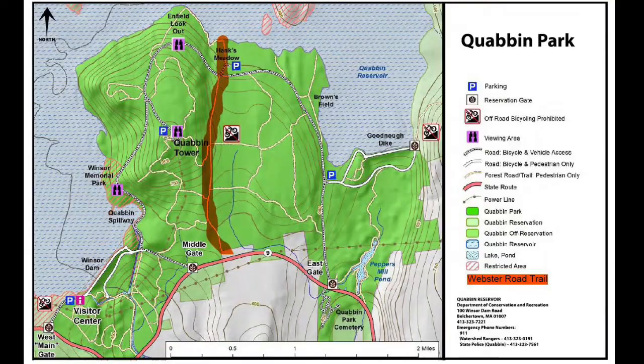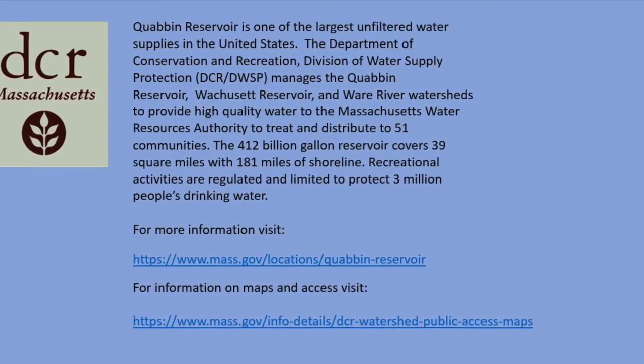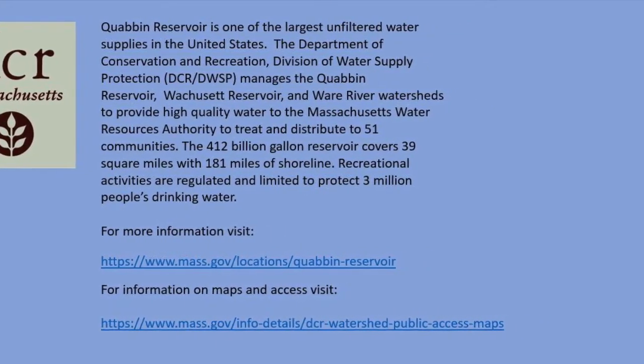Thanks for coming with me on my virtual field trip. I hope that you learned a little bit more about Quabbin Reservoir and the history here. Quabbin Park is the area that we are in. The trail I walked on is called Webster Road, and it is open to the public. We do not allow dogs, and this trail does not allow bicycles. If you come with your family, make sure to remember that currently our public restrooms are not open, and we ask everyone to make sure they have their face coverings and keep a safe distance away from other visitors. Hope you guys have a great day. Thank you.